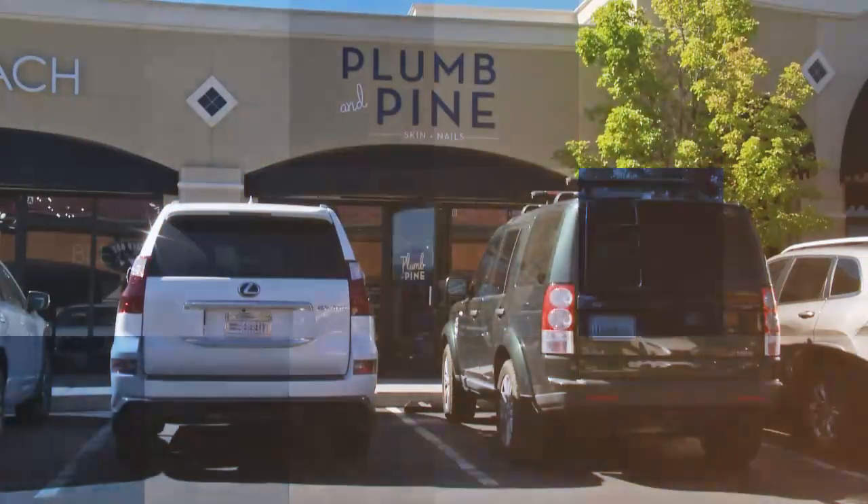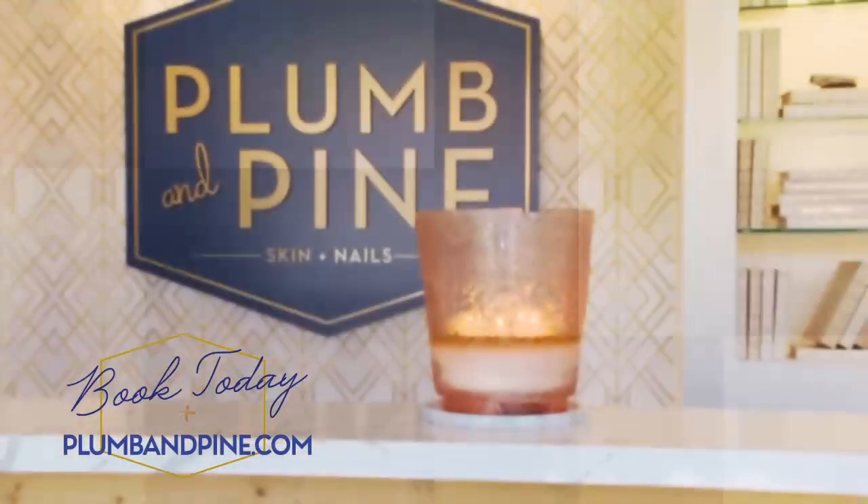Online booking and easy parking make it a convenient experience. If the filter free lifestyle is for you, then book with Plum & Pine.